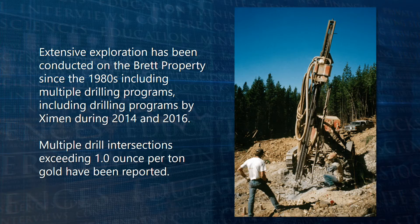Extensive exploration has been conducted on the Brett property since the 1980s, including multiple drilling programs, including drilling programs by Examin during 2014 and 2016. Multiple drill intersections exceeding 1.0 oz per ton gold have been reported.